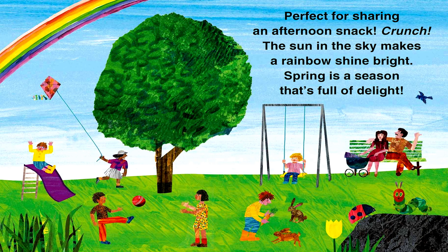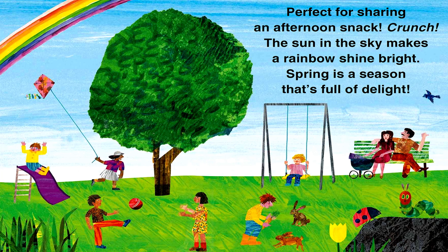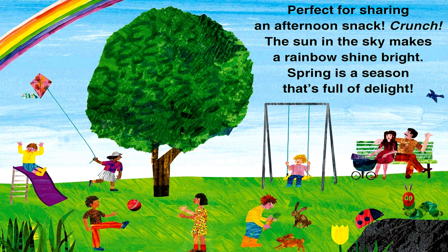Crunch! The sun in the sky makes a rainbow shine bright. Spring is a season that's full of delight.